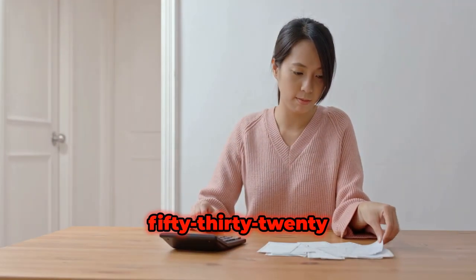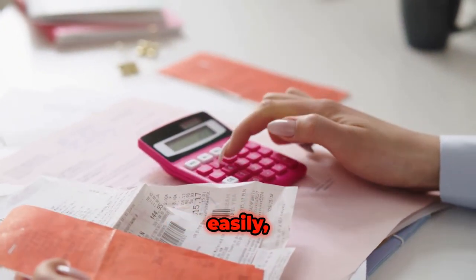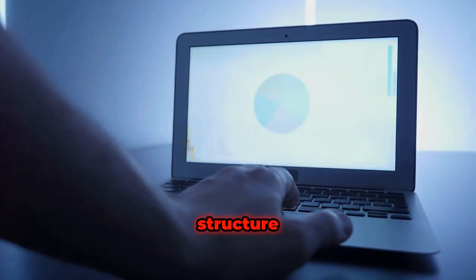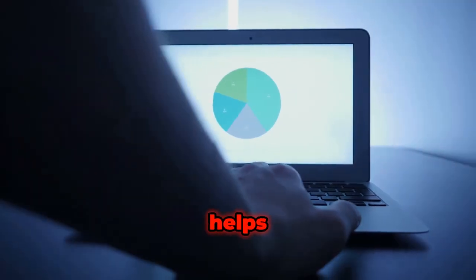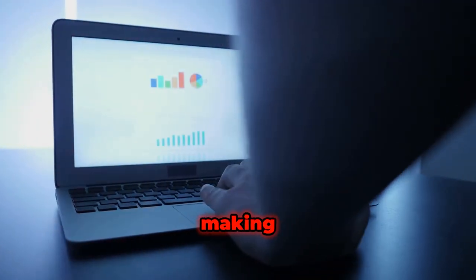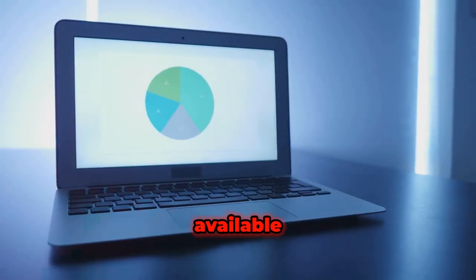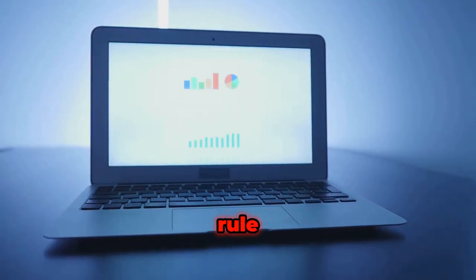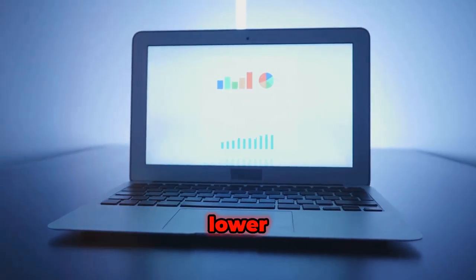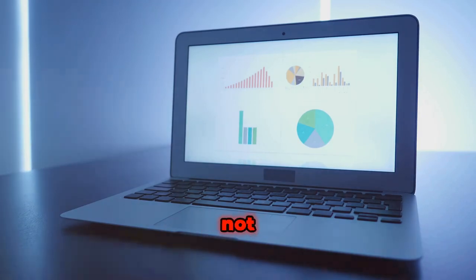The 50/30/20 rule is great because it helps you track your expenditure easily. Having just three categories creates a structure that is easy to follow and helps you focus and manage money better. It's less detailed, making it ideal for individuals who have busy lifestyles and minimal time available in a day.